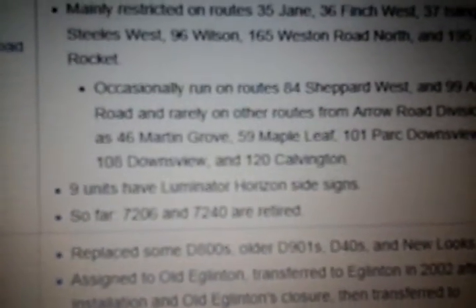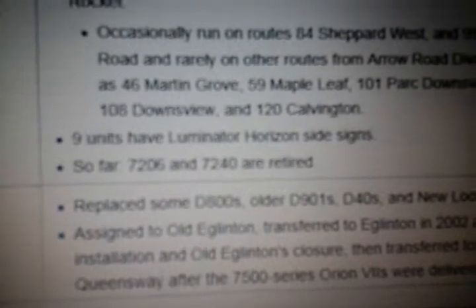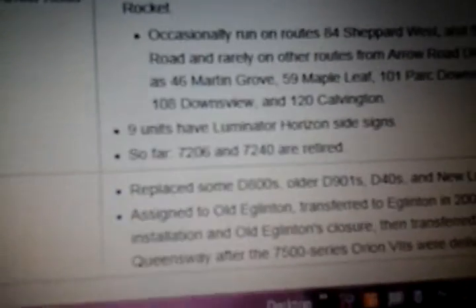59 Maple Leaf, 101 Downsview Park, 106 Downsview, and 120 Calvington. 9 units have Luminator Horizontal Side Signs. So far, 7206 and 7240 are retired.